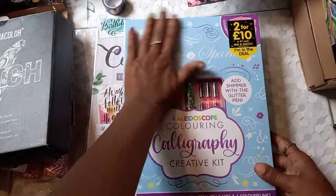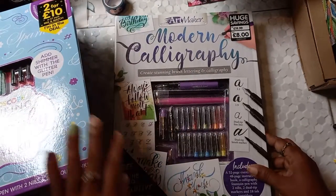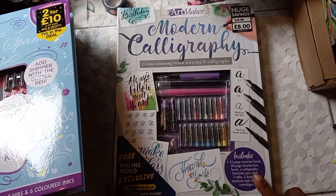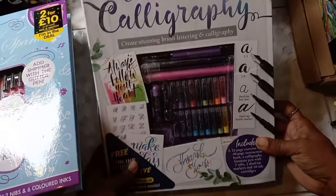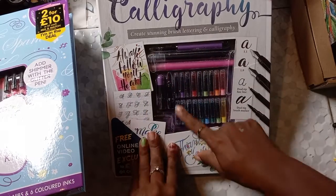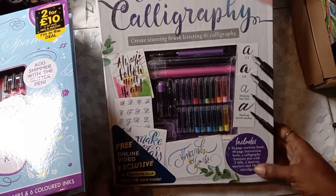This one was actually $19.99 and on sale for eight dollars — I got this on The Works as well, and there's a free online video included on the inside. These are actually colored inks — there are different colors of ink that I'm gonna use. Some powder fell in the box but I'm gonna have so much fun with this! It also came with this practice booklet, so I'm definitely going to be practicing a lot.